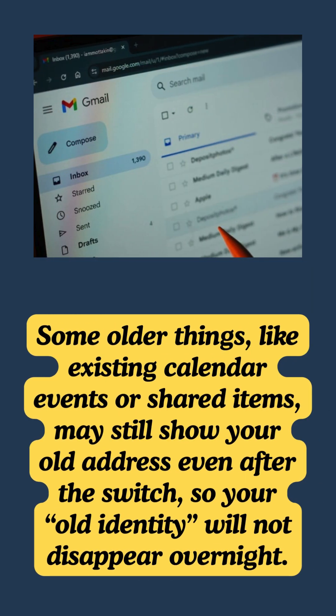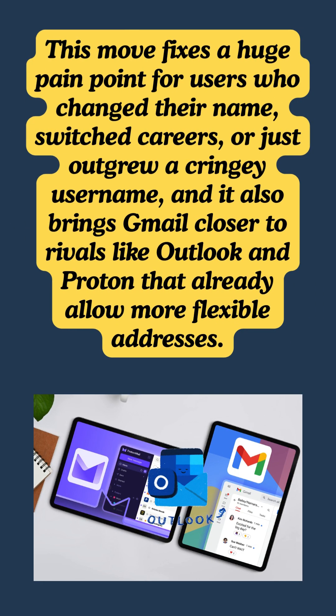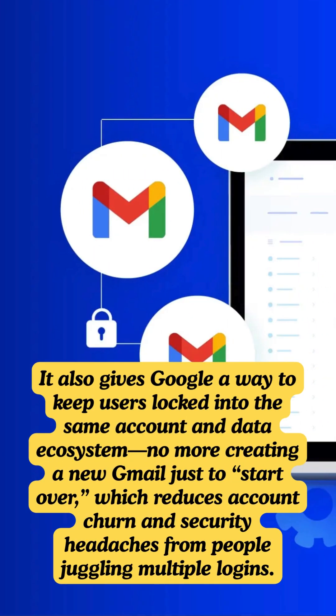Some older things, like existing calendar events or shared items, may still show your old address even after the switch, so your old identity will not disappear overnight. This move fixes a huge pain point for users who changed their name, switched careers, or just outgrew a cringy username, and it brings Gmail closer to rivals like Outlook and Proton that already allow more flexible addresses. It also gives Google a way to keep users locked into the same account and data ecosystem — no more creating a new Gmail just to start over, which reduces account churn and security headaches from people juggling multiple logins.